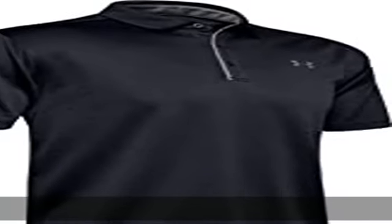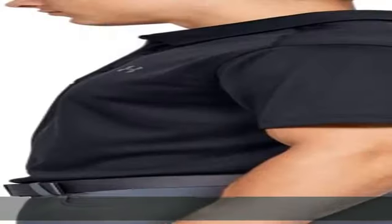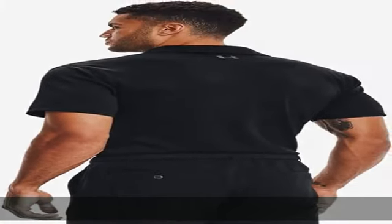100% polyester, made in the USA or imported. Textured fabric that's soft, light, and breathable. Material wicks sweat and dries really fast. 3-button placket, self fabric collar, loose fuller cut for complete comfort. Machine wash. Check the description to get this product today at the best price.